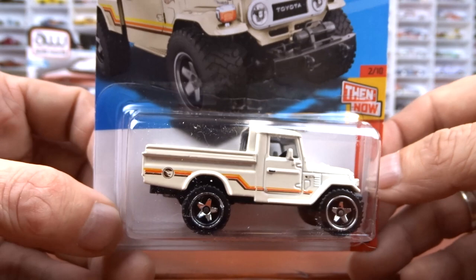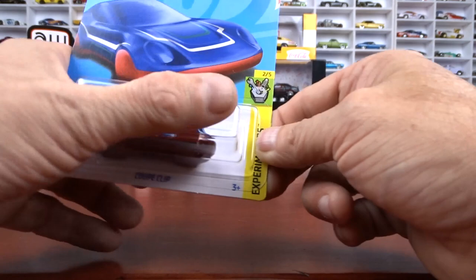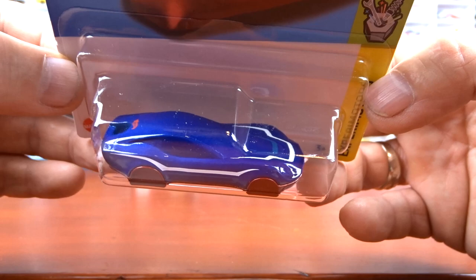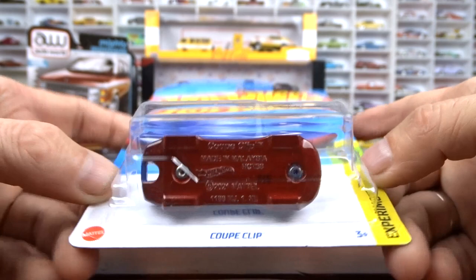And we got the coop clip done in blue with the white stripe. So I think I'm up to date with all these — I have the blue one, the red one, the black one, and the Zamax one. This is the blue one, coop clip. Kind of cool — not bad. Happy to see it, so I got them all.